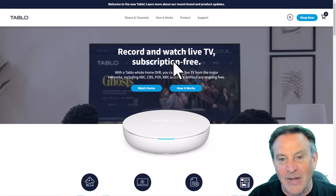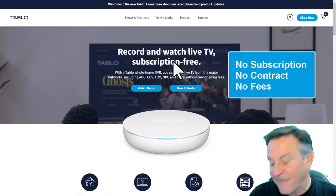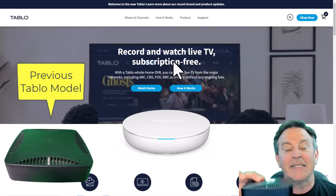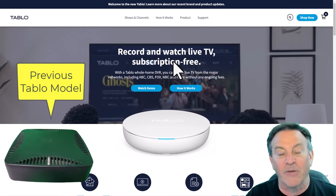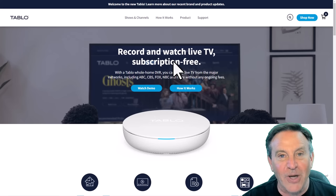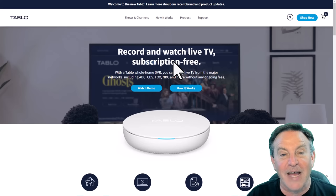I'm excited about this one because they now have a subscription-free model. I had the previous generation, and it's excellent, but I had to pay $6.99 a month for programming. That's all gone away. Now it's saving $84 a year. Let me compare the two because I have them both right here.